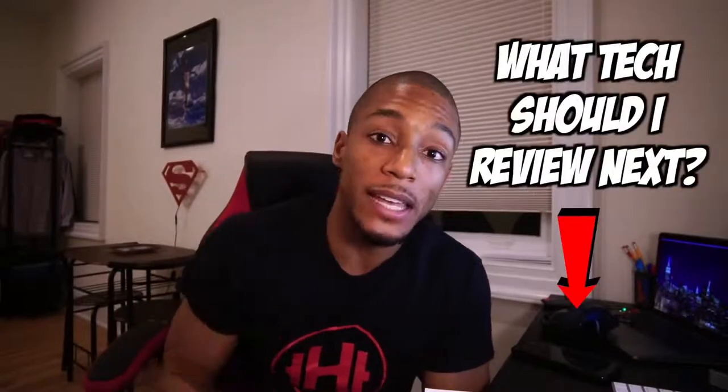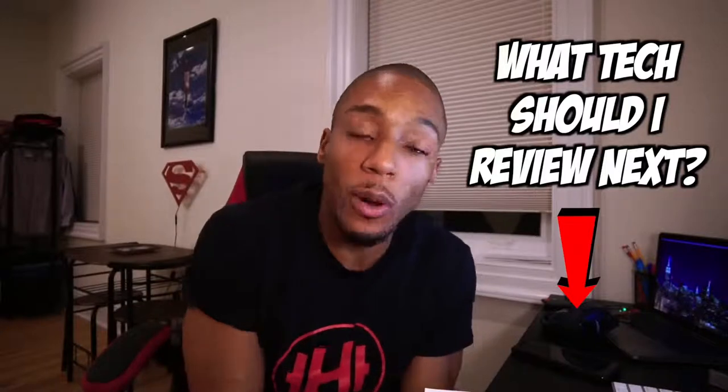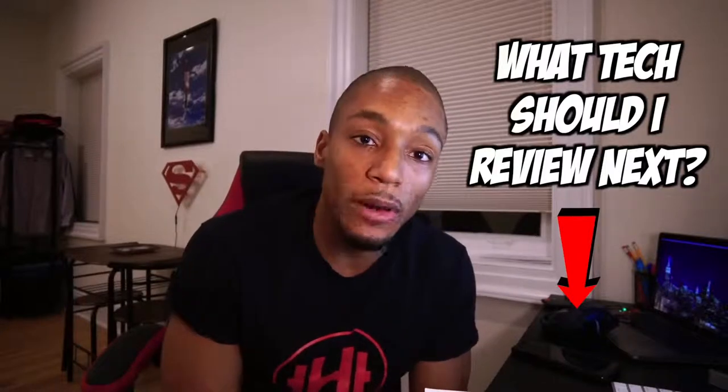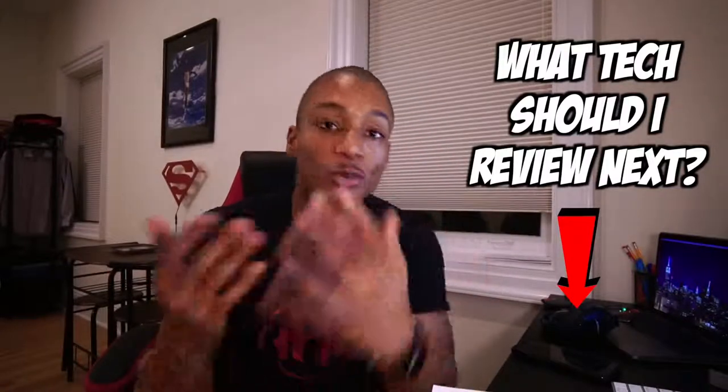The main thing is — comment below: what type of tech do you want me to review next? Which piece of tech have you really wondered about that you'd want me to do an honest review on? Whether it's cameras, phones, headphones, whatever it is, let me know in the comments. I want to make sure I'm putting out the right videos for you guys.